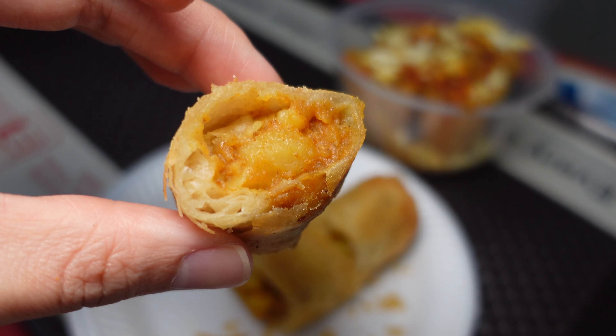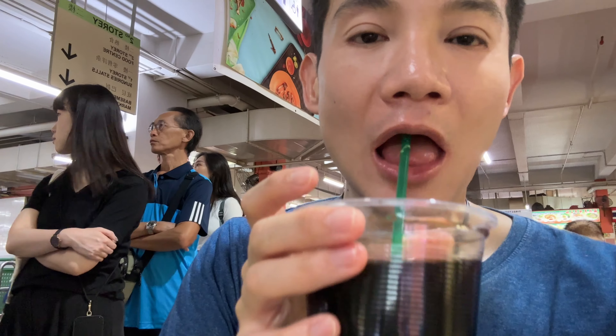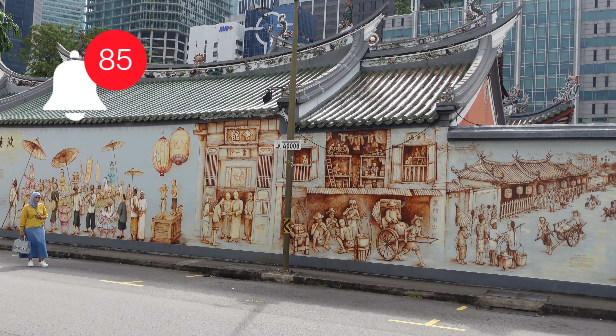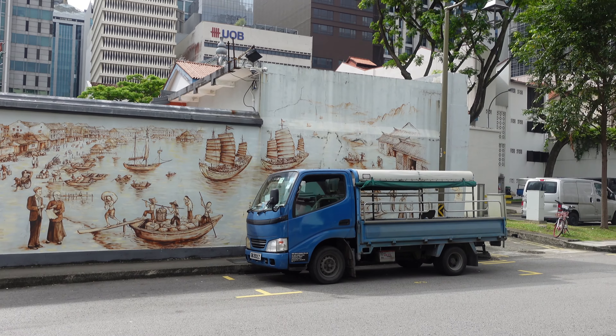But before you go, if you found this video helpful, informative or entertaining in any way, I would really appreciate a like and subscribe — it's absolutely free but it really helps my tiny channel out. I upload every Saturday, so be sure to hit the bell notification so you can start your weekends with me. If you got to this point of the video, I want to thank you so much for your support and I do hope you have a great day ahead. As always, I will see you very soon in the next video.